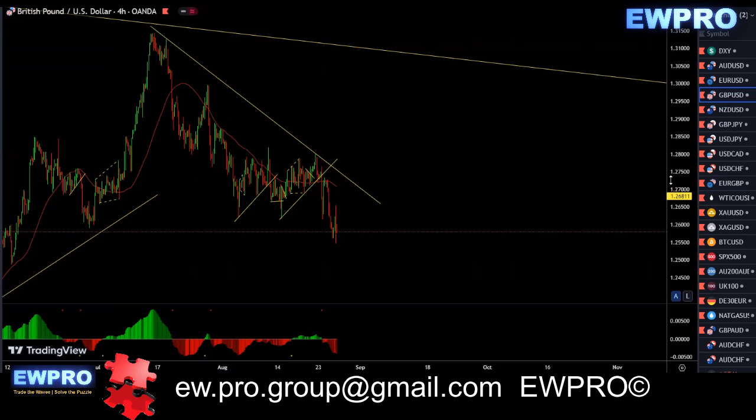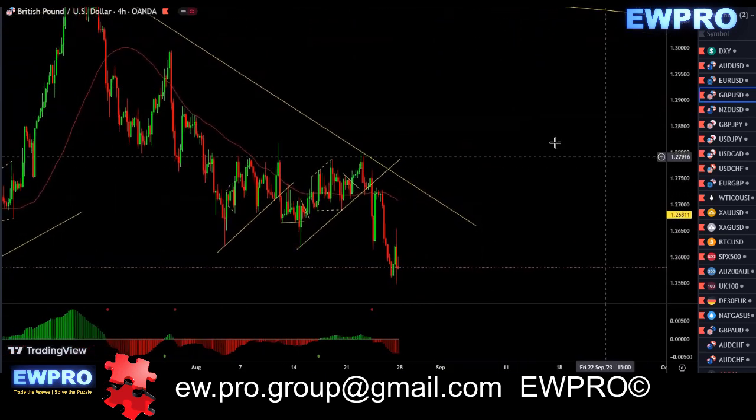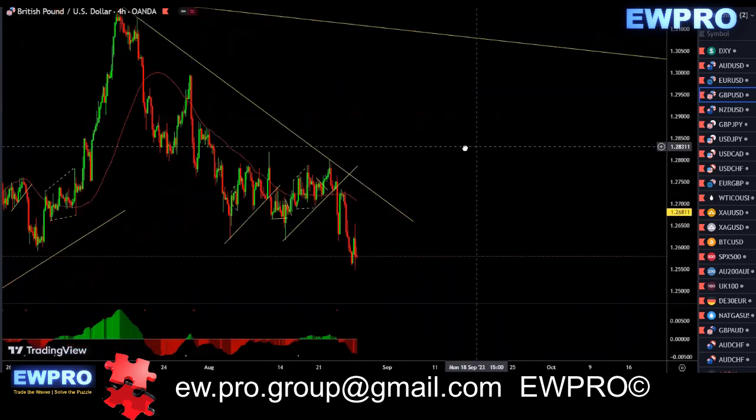This was quite tricky to trade. We had a nice one, two, three up in here, and then it gave another one up. This is where complex corrections come in — not many people teach how to identify these structures, which I try to teach in my group. We get a three, three, three — a triple three pattern as a complex correction. So then we get the A, B, C. Most people would look at this as a flat correction, but it's not. It's a three, three, three pattern — a complex correction.